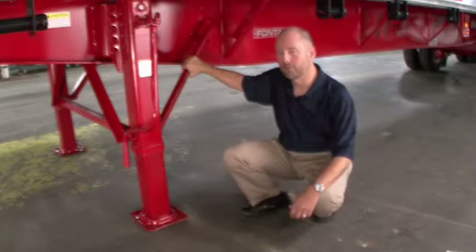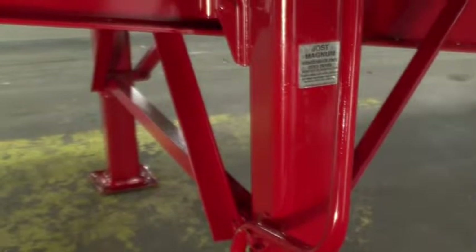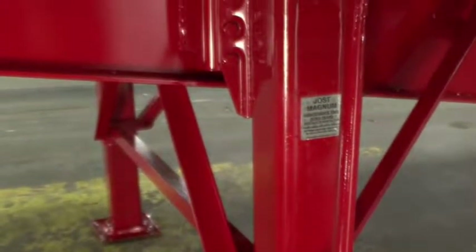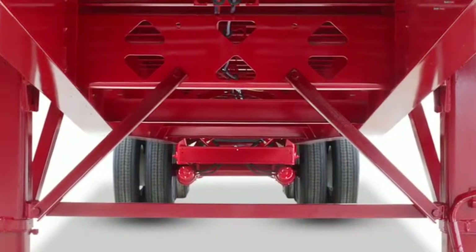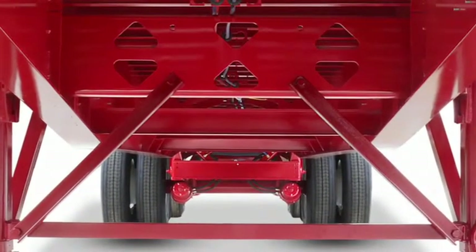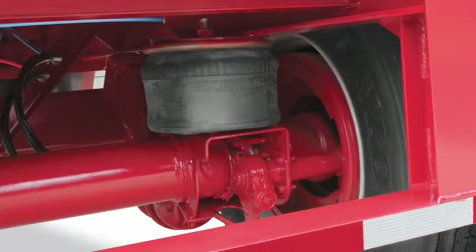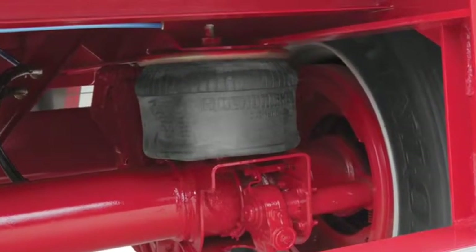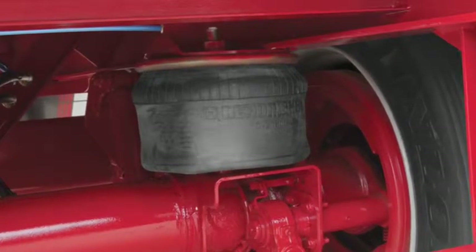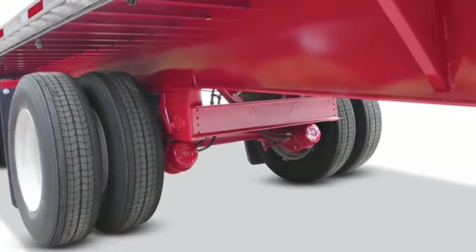On the Fontaine Infinity, we know that when it comes to landing gear, installation makes the difference. That's why we use strong, fabricated landing gear brackets mounted high on the beam with stiffeners and cross-members between the beams for better stability and additional support. The Infinity also comes standard with an automatic GladHand dump valve to eliminate unnecessary squatting of the load on the landing gear, which typically occurs with slow air release on air ride trailers.